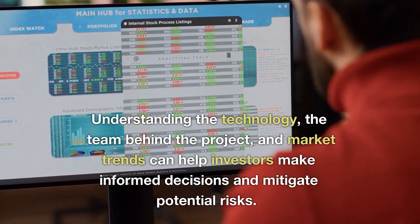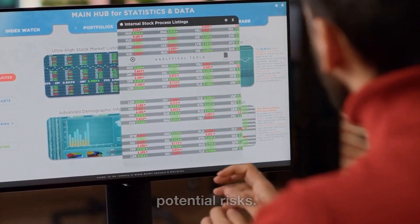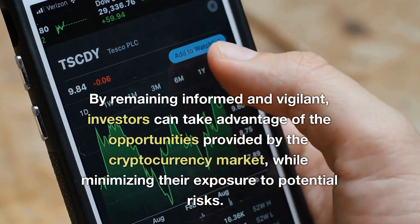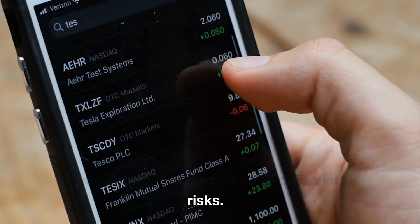Understanding the technology, the team behind the project, and market trends can help investors make informed decisions and mitigate potential risks. By remaining informed and vigilant, investors can take advantage of the opportunities provided by the cryptocurrency market while minimizing their exposure to potential risks.